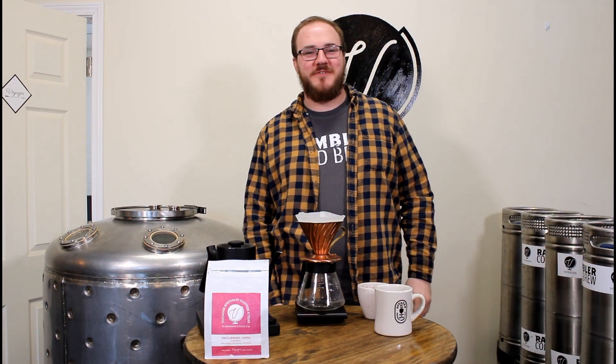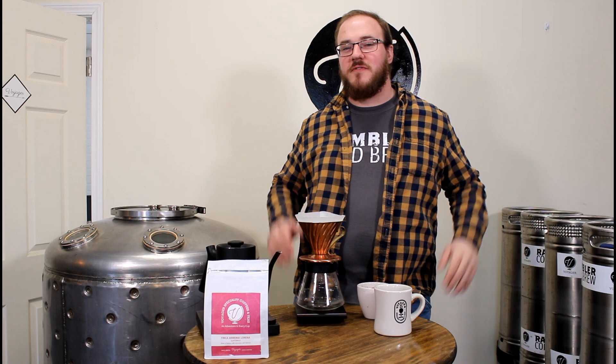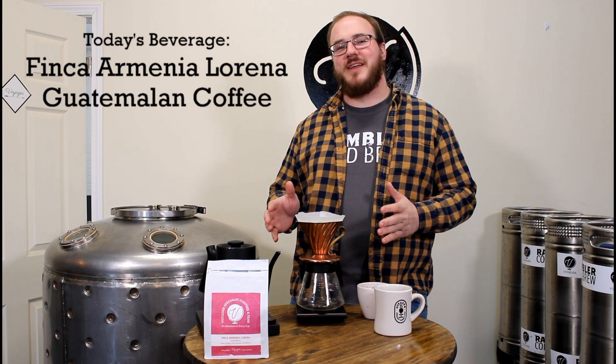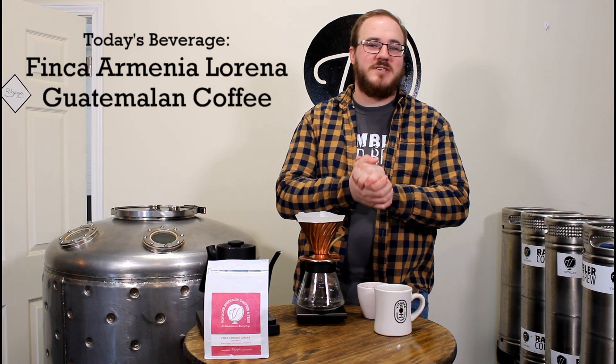Welcome to the Voyager Beverages 'What's Brewing' video series, where we'll be talking about many different beverage products from around the world. Today we've got one of our own special treats to kick off this whole series — the Finca Armenia Lorena Guatemalan washed coffee.